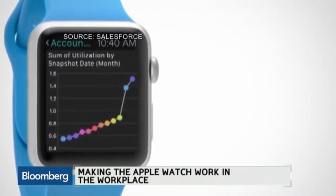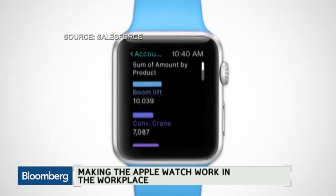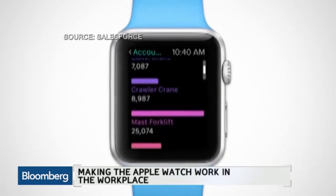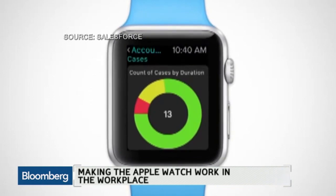One of the things that's really interesting is less the technical challenge — although managing security is important for building business apps — but it's also learning how to rebuild apps for the watch. It's not the same as taking a phone and just shrinking it down. It's rethinking how people are going to use this in a very quick, glanceable way to become more productive.